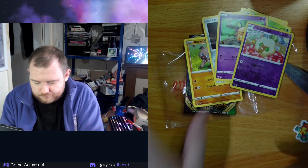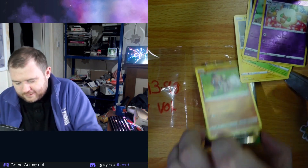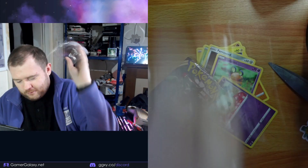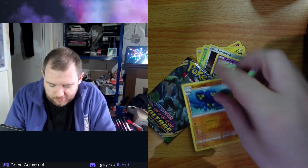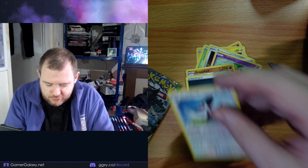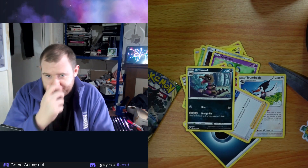We have a reverse holo. There we go. We've got Grapploct, and then we have Energy. We have Trumbeak, we have Nessa, we have Crocorock.